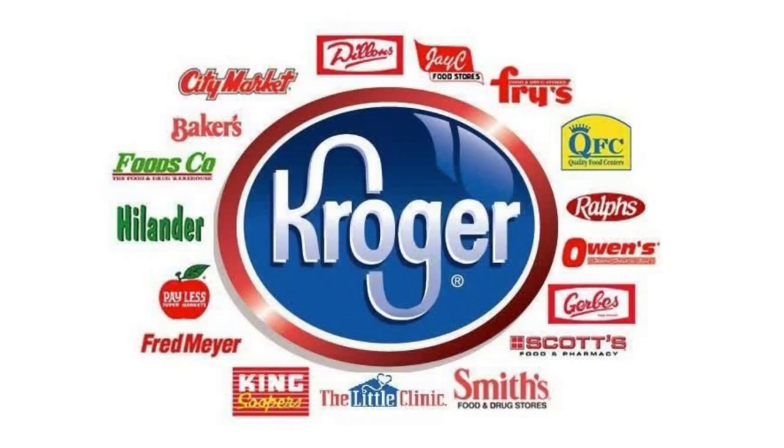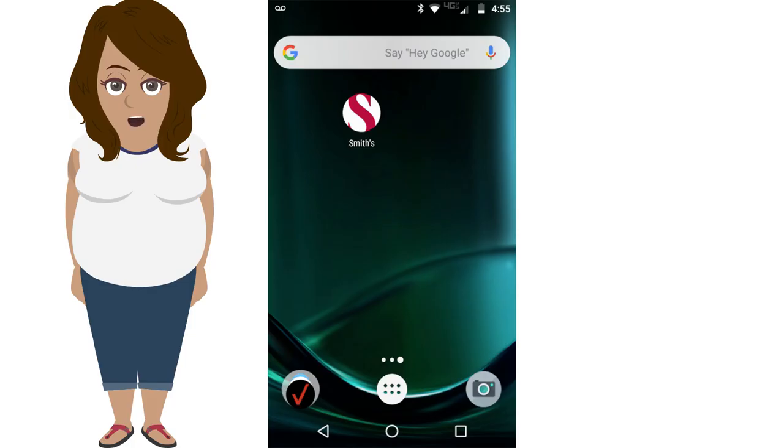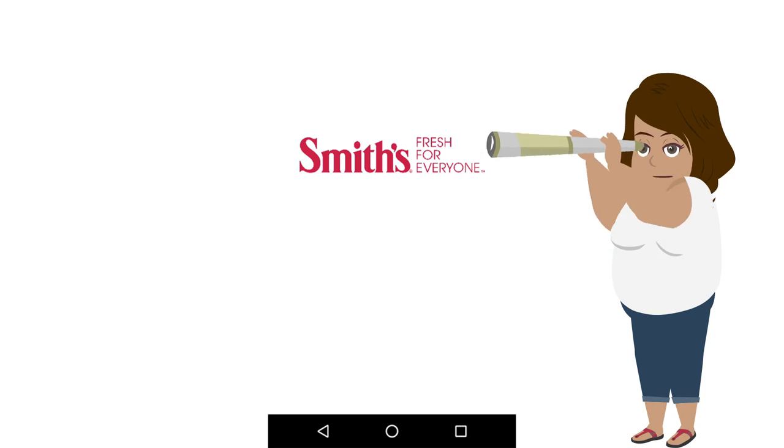I'll be using the Smiths app today, and as a refresher, here's all of the Kroger affiliates. Digital coupons can be found either on the store's website or the store's app. Today I'm using the app, and my app is Smiths.